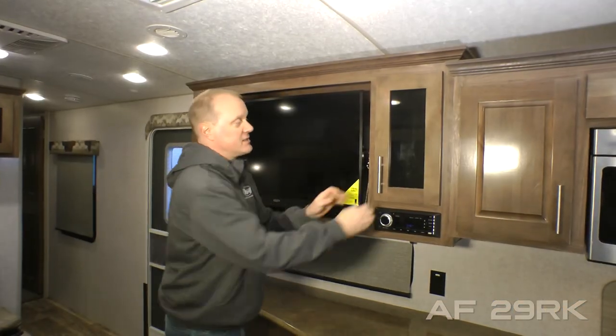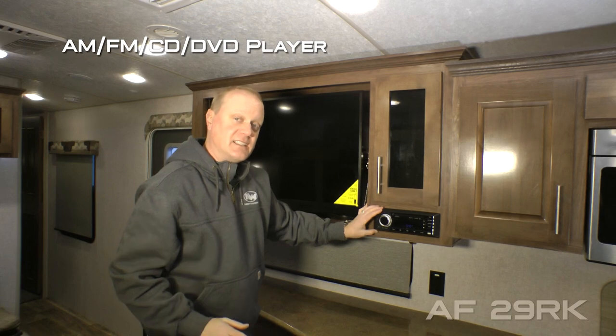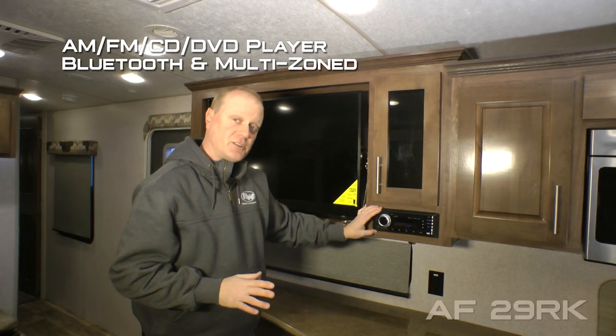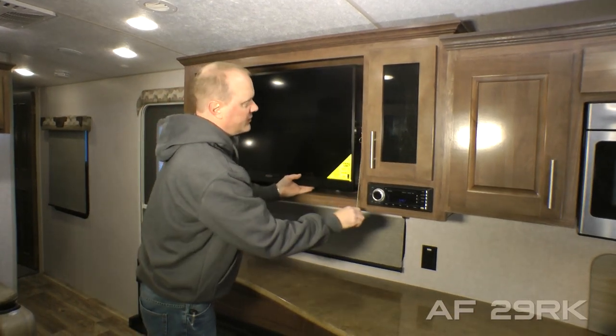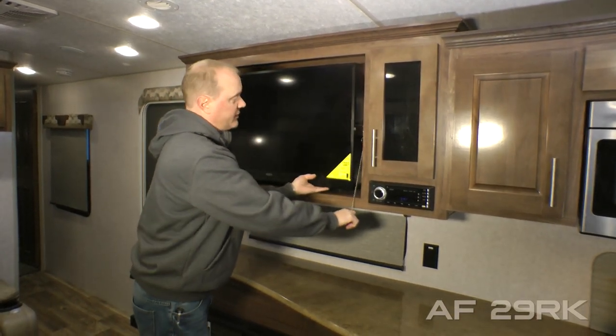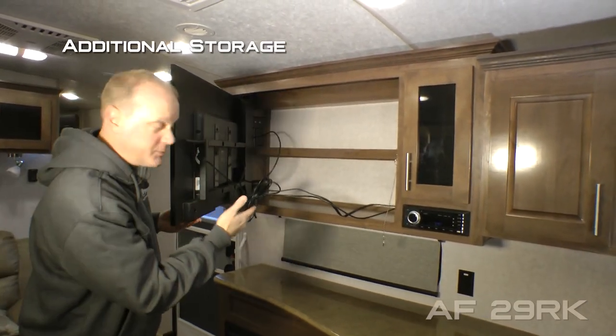Your entertainment area consists of an overhead storage cabinet, an AM FM CD DVD player that's Bluetooth enabled and multi-zone, 40-inch 12-volt TV. Check out this cool function — for better viewing from the couch you can swing it to the perfect angle, with additional storage behind.